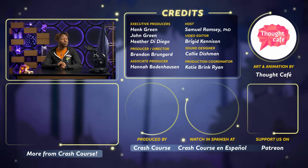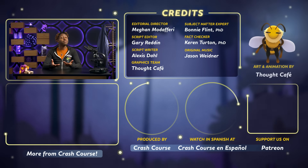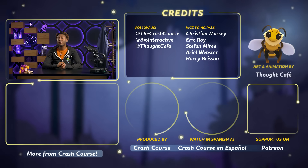Thanks for watching this episode of Crash Course Biology, which was filmed in our studio in Indianapolis, Indiana, and was made with the help of all of these nice people. If you want to help keep Crash Course free for everyone, forever, you can join our community on Patreon.